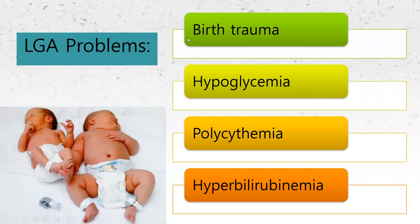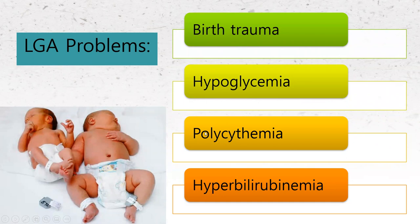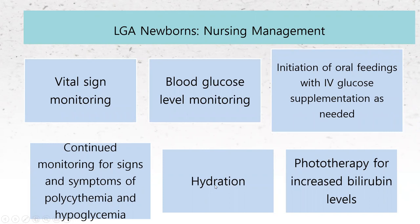Issues we might see with our LGA babies include birth trauma — these big babies don't fit through the pelvis as well — hypoglycemia, polycythemia, and high risk for hyperbilirubinemia. Nursing management is going to be similar for all of these conditions: frequent vital signs. Just because policy says every four hours doesn't mean you can't do it sooner based on your assessment. Don't get caught up in 'it's not time for vitals yet' — if you feel something is going on with the baby, the first role of a nurse is always to assess. Get those vital signs and go on through the nursing process from there.